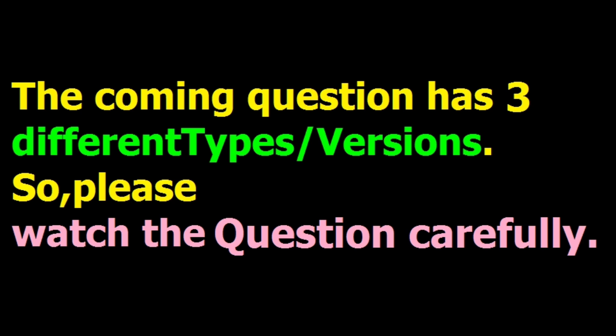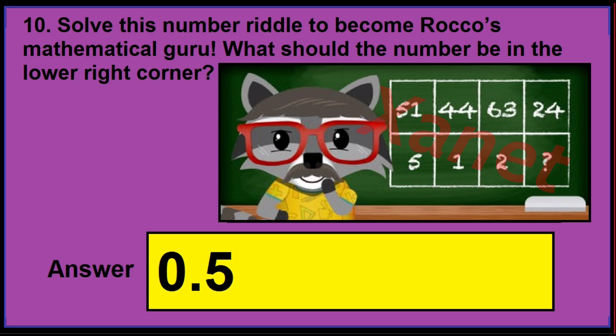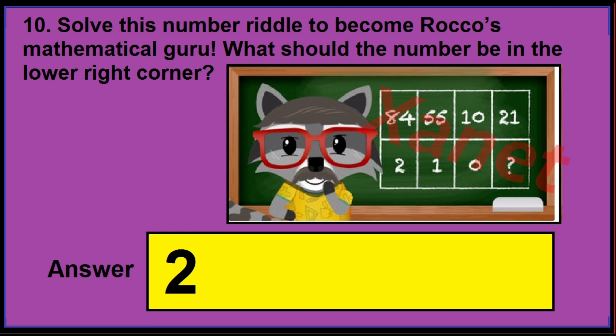The coming question also has three versions — watch the image carefully. In version 1, if you see the numbers 42, 63, 33, 31 in the image, the correct answer is 3. In version 2, if the image shows 51, 44, 63, 24, the correct answer is 0.5. In version 3, if the image shows 84, 55, 10, 21, 2, 10, the correct answer is 2.